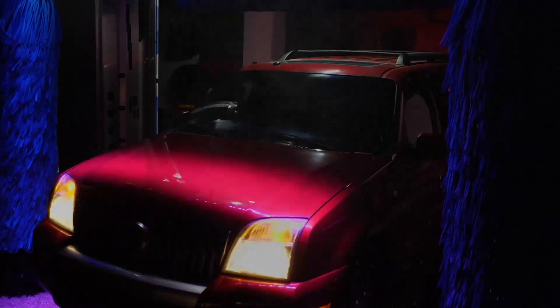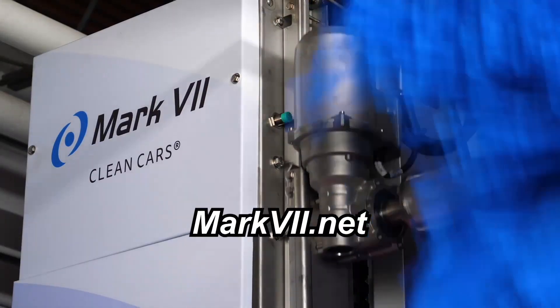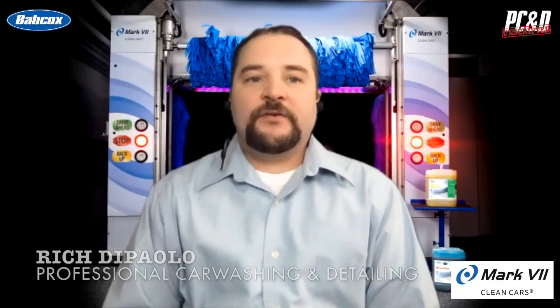This video is sponsored by Mark 7 Car Wash Equipment, providing clean, dry, shiny cars for over 50 years. Visit mark7.net for more information. Hello and welcome to Unscripted, the video series that connects you with market leaders. Today on our Unscripted video, we're happy to welcome Steve Samudio, Technical Sales Manager for Pure Clean.